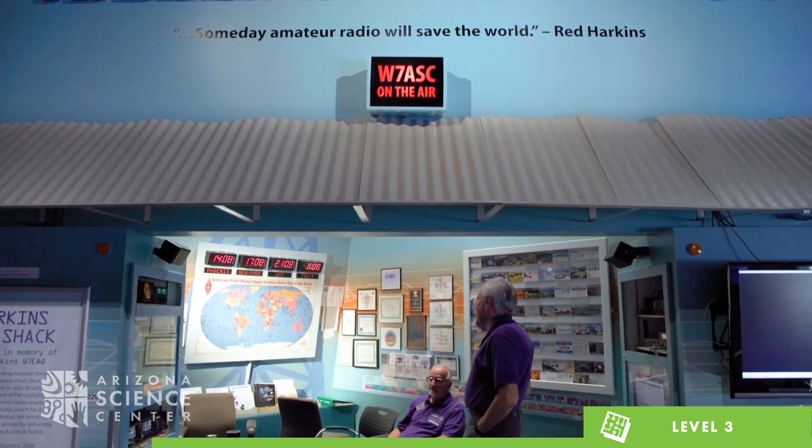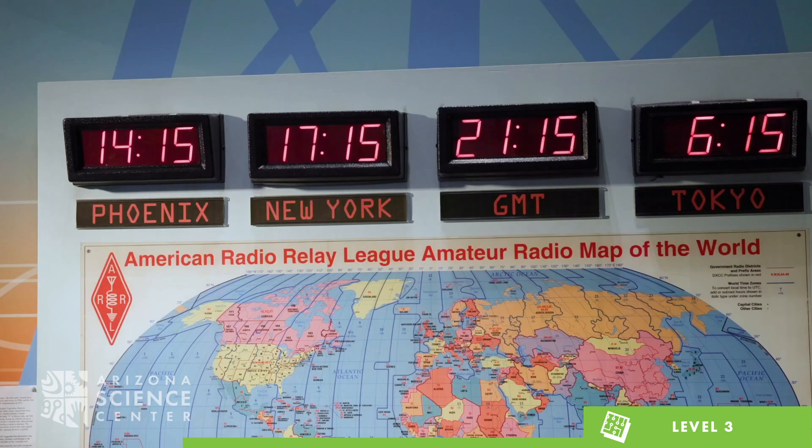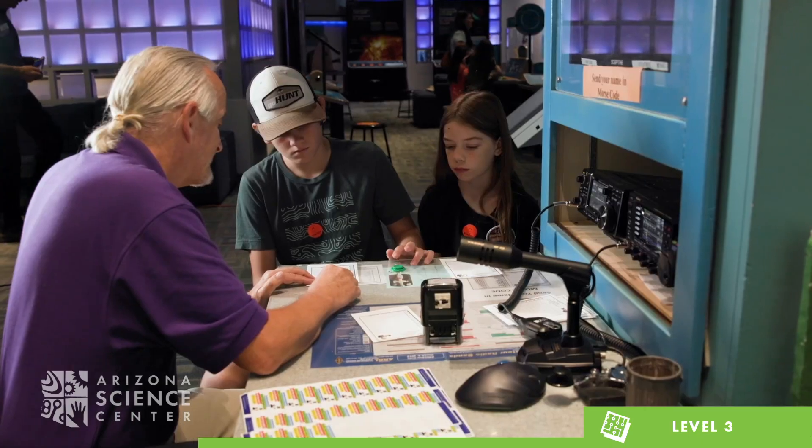Be sure to stop by the Harkins Ham Shack to explore past and present radio technologies, as well as participate in an international community with other amateur radio stations and operators around the world by simply using the radio airwaves — no internet required.